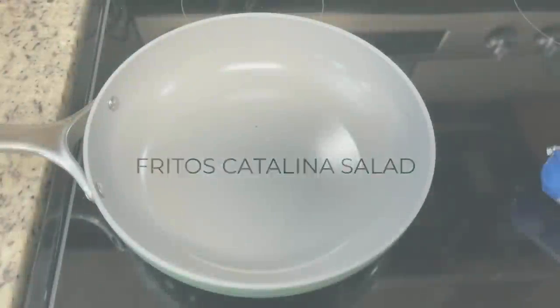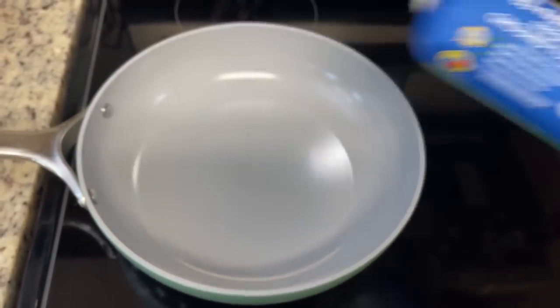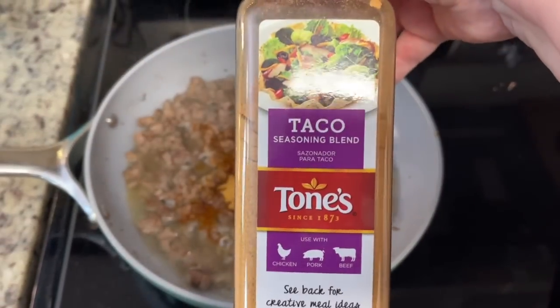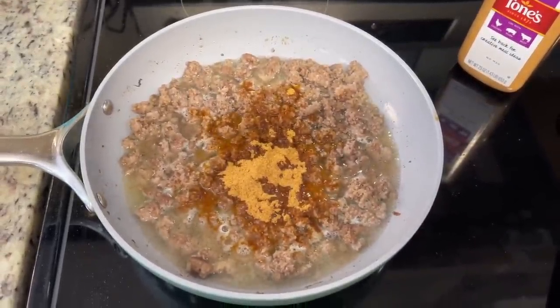Next up I made a Fritos Catalina salad — basically a taco salad with a couple of variations. I'll have the recipe linked in the description below. I'm starting by making taco meat. I've got some turkey here to brown up in a skillet — you could use ground beef or ground chicken. Once cooked, I seasoned it with salt and pepper, added taco seasoning and a little water, and let that simmer for about 10 minutes.